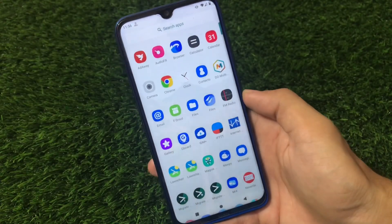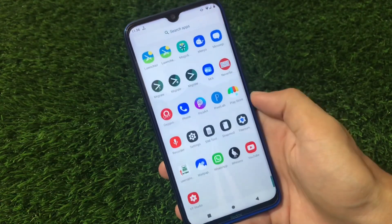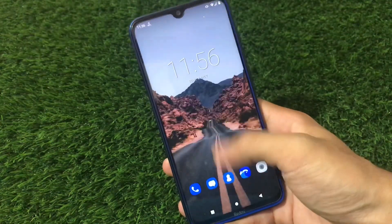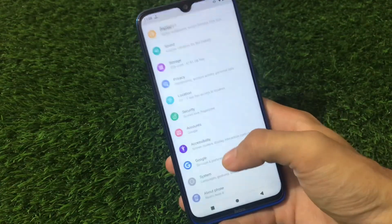What is up everyone, this is Karen here, welcome back to Tech Karen YouTube channel. If you're looking for a custom ROM with cool performance but no customizations at all, I have a custom ROM for you.